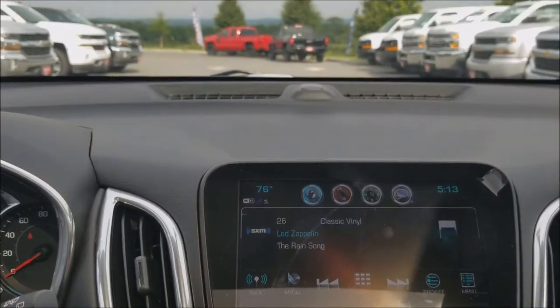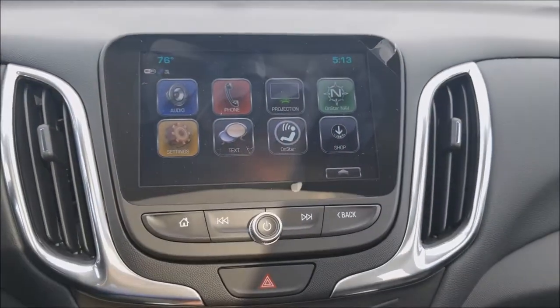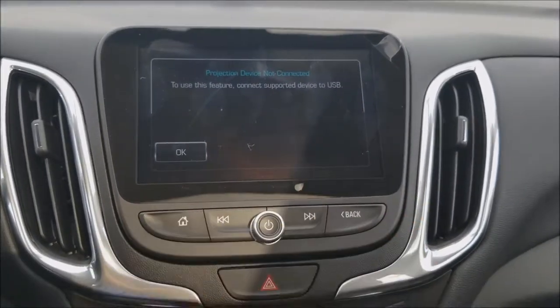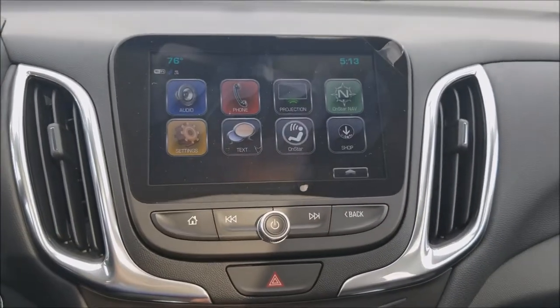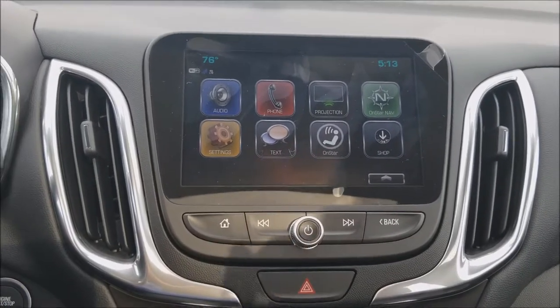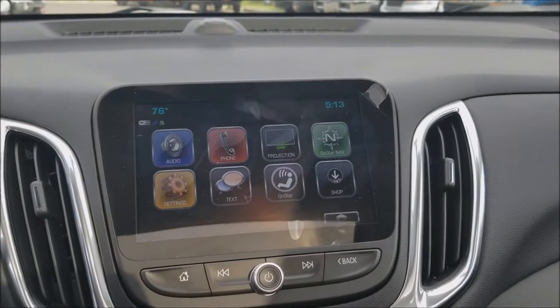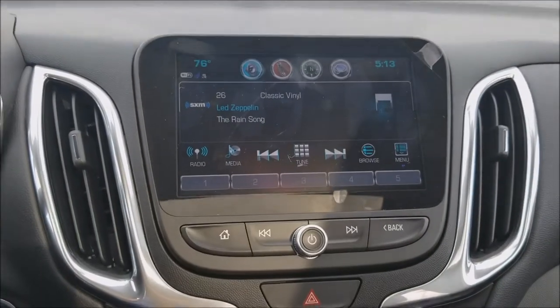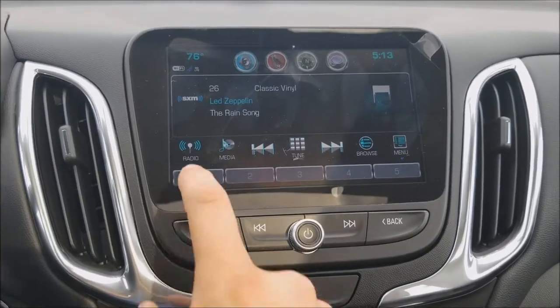Up here is the Chevy MyLink radio with projection. It's not connected right now, but it handles Apple CarPlay and Android Auto, where you can project your phone — whichever kind it may be, Android or Apple — onto the screen, and use your own apps, your own navigation, things like that. You can also go through audio settings.